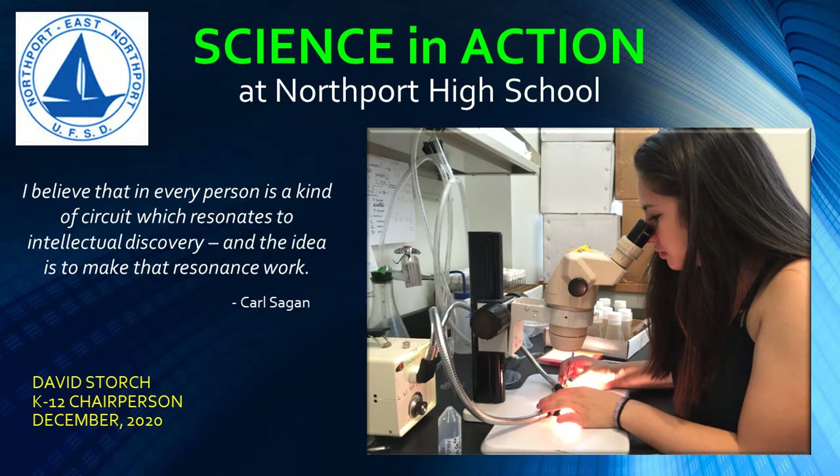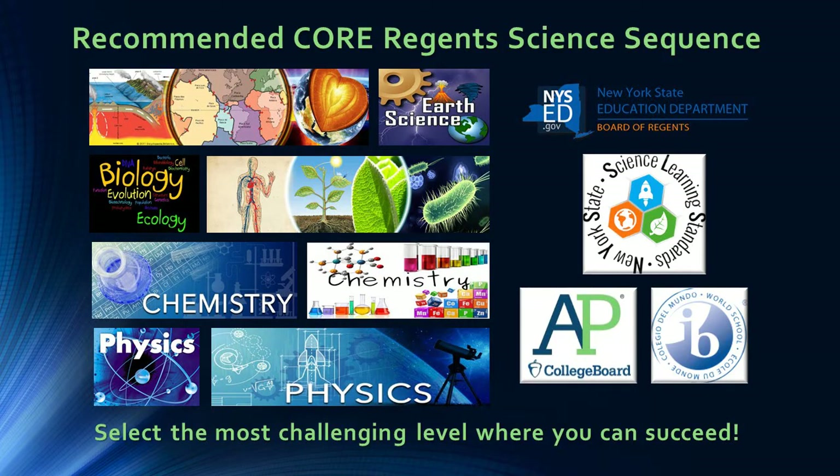All students — whether they become technicians in a hospital, marketing analysts in business, graphic designers in the arts, product engineers in manufacturing, or PhD researchers — must have a solid foundation in science education. Every student should explore the fundamentals of earth and space sciences, biology, chemistry, and physics throughout a core program of study. At Northport High School, students are encouraged to challenge the most rigorous program of science courses in which they can be successful. Future university study in science or STEM fields would encourage challenging honors courses, Advanced Placement, International Baccalaureate, as well as science research.